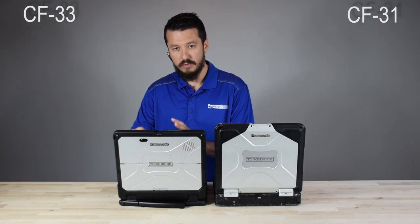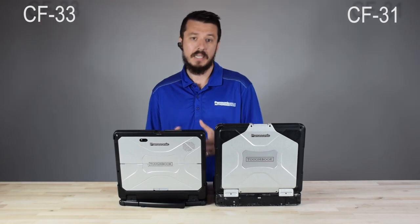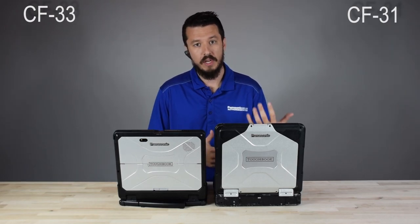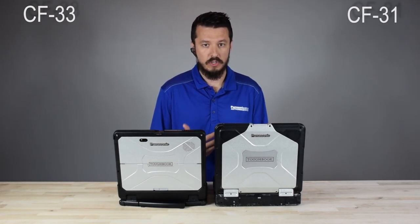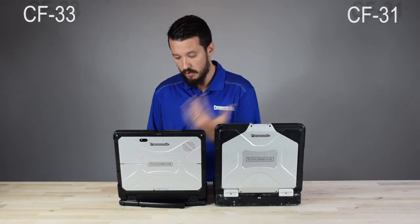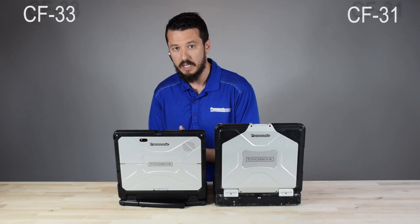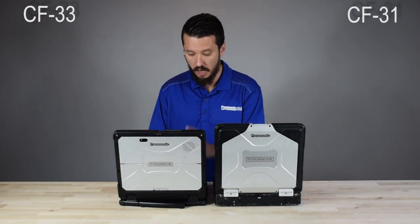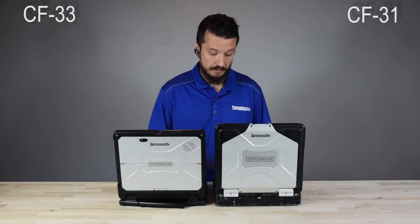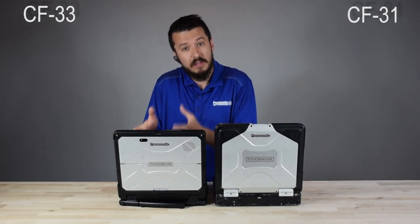Let's go into the pros of each — why you would want the 31 over the 33 or vice versa. Starting with the 33: the biggest feature that wins over the 31 is mobility. You have the option to break it down into a tablet and move it around. There are a lot of different configurations you can utilize with the tablet and keyboard, giving you much more versatility — you can take it into the field as a tablet, then come back and type up reports with the keyboard. The 31, locked into that clamshell, might be fine if it's docked in a squad car or fire department vehicle, but if you need mobility, the 33 has it.